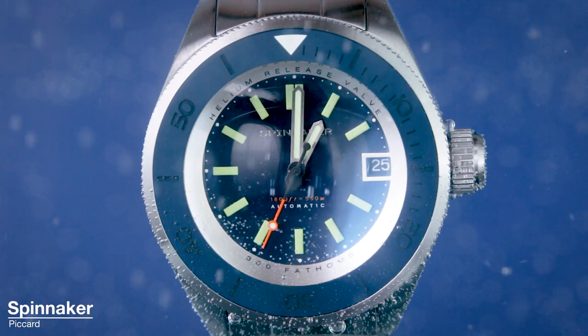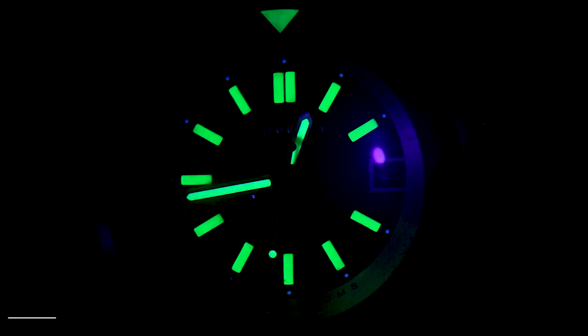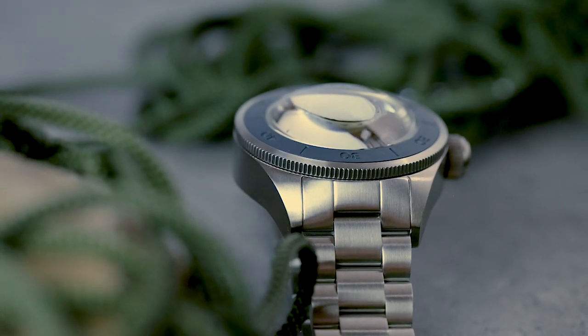Hello, I'm Tom from Oracle Time and today I'm here with the latest release from accessible dive watch brand Spinnaker and Picard. If you were hoping for some sexy macro close-up shots, I'm sorry to disappoint you, but the ultra domed sapphire glass on this watch makes it practically impossible to film.